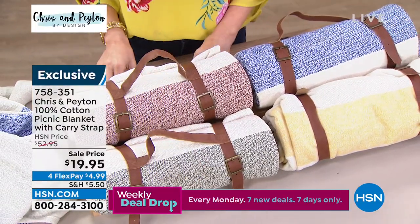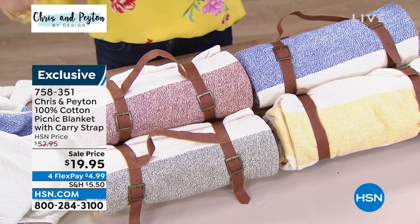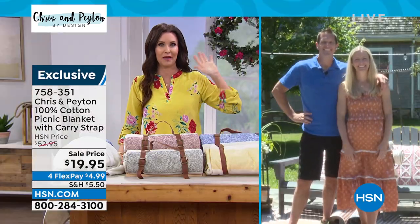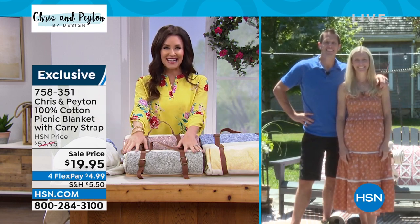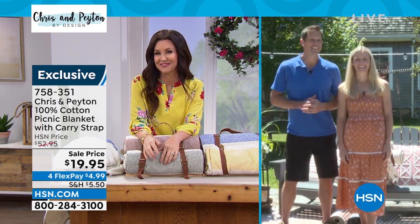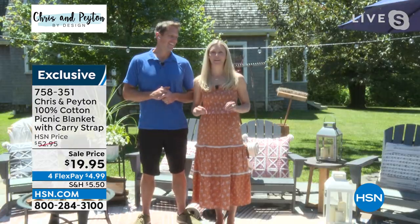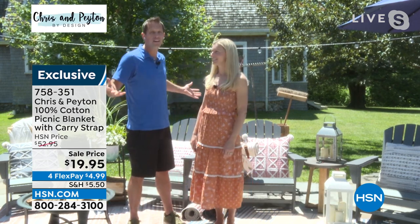Let me introduce the couple of the year — hashtag couple goals — Chris and Payton. We are so excited that you are part of the HSN family. You've been delighting us on Bachelor, Bachelorette, HGTV, and now you're bringing your own designs here. Where are you all? That's a gorgeous oasis in your own backyard! We are here on Cape Cod and summer has finally arrived — 10 out of 10 day, blue skies, about 70 degrees.